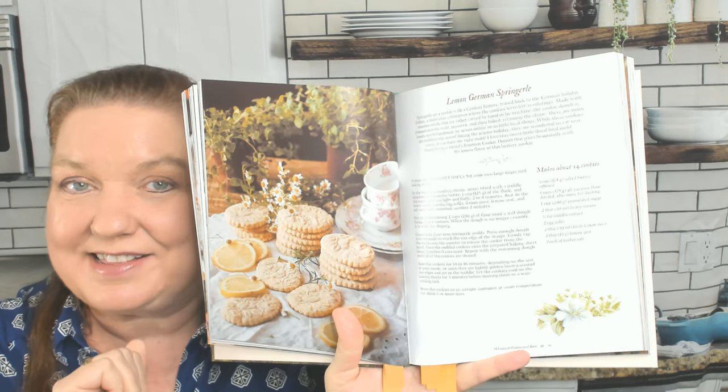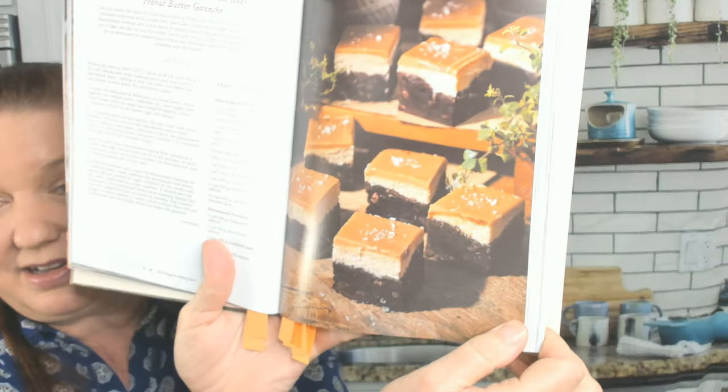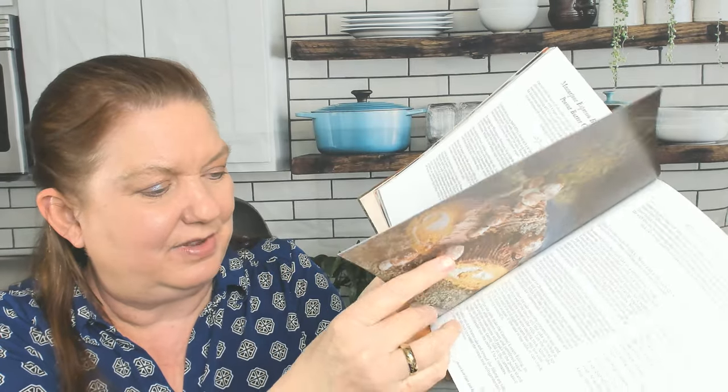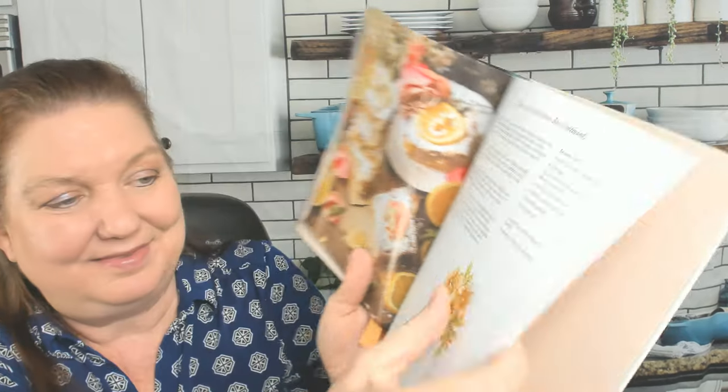Lemon Springerle cookies — I'm going to have to look up how to say that word for my next video, sorry. Mascarpone Espresso Brownies with Peanut Butter Ganache. Next chapter, if I can find it with my tiny little post-it notes. Rose-Infused Lemon Bars. Now on to the Forest Lore Cakes and Icings chapter.